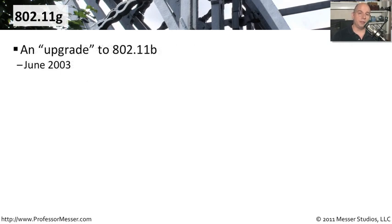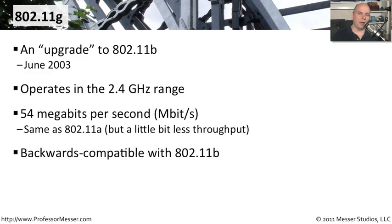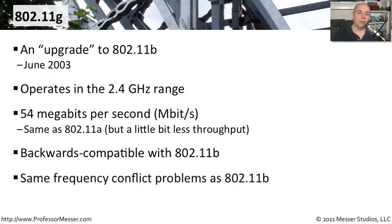802.11g was introduced in June 2003 as an upgrade to 802.11b. The 802.11g standard requires interoperability with older 802.11b devices, so it also operates at 2.4 gigahertz. The big difference was speed — 802.11g ran at 54 megabits per second, matching 802.11a. Because it was backwards compatible, you could replace an 802.11b access point with an 802.11g one and slowly migrate devices. However, it had the same 2.4 gigahertz frequency interference problems as 802.11b.